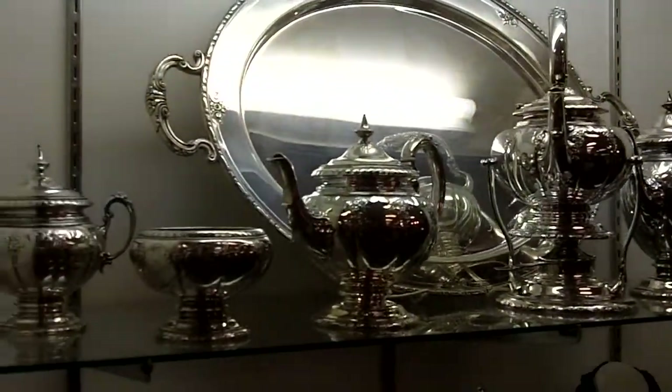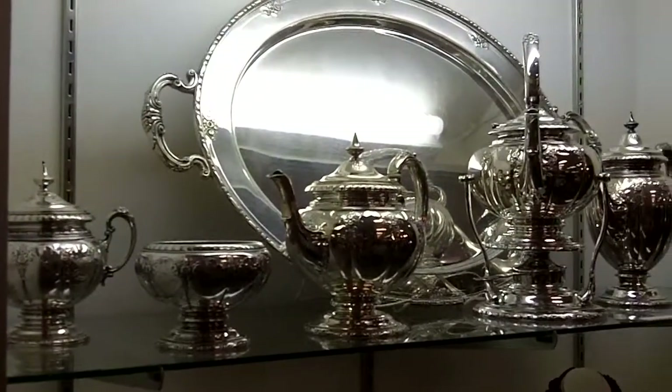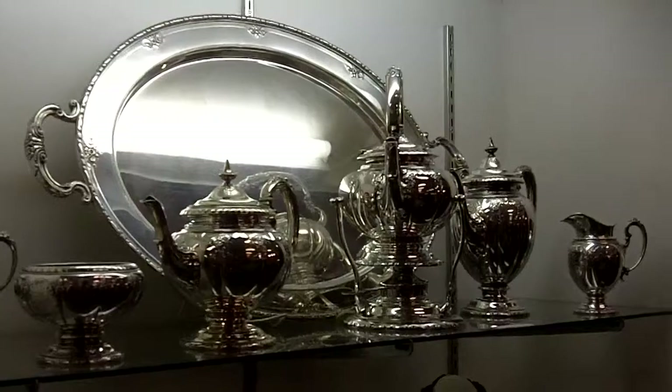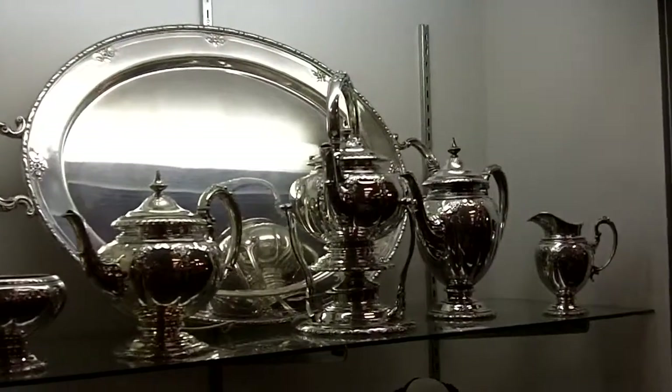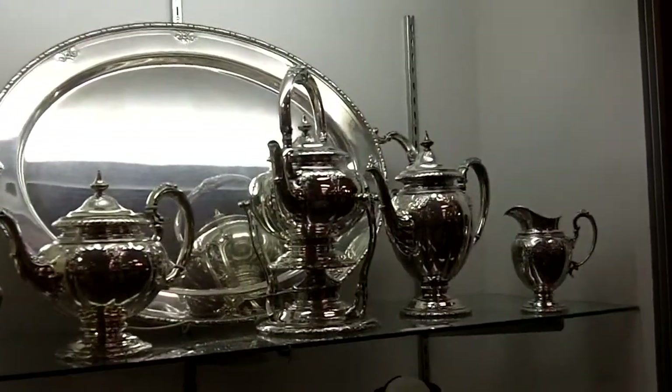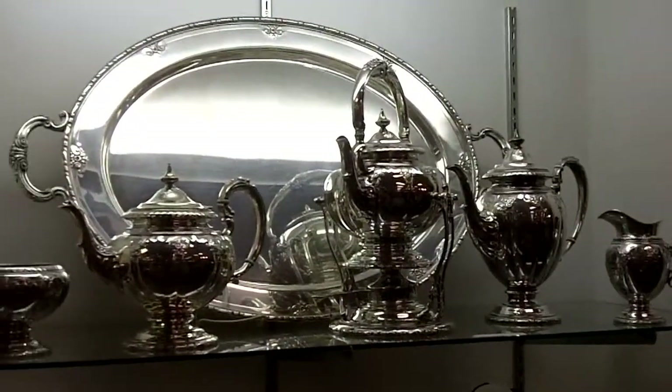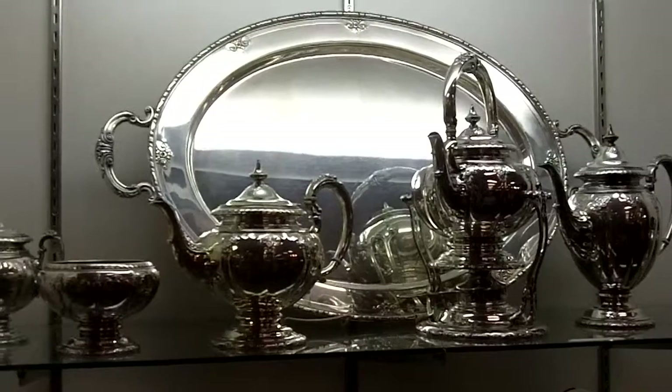If you need to get somebody the world's best wedding present, or if you want it for yourself to wow your guests, this will definitely be it. It would look wonderful on a sideboard. Anybody would be proud to own this.